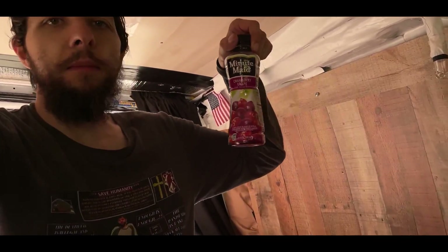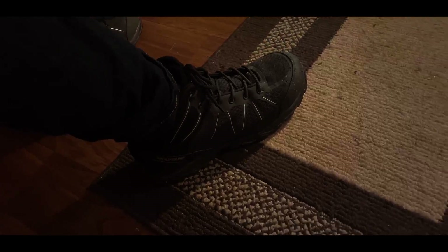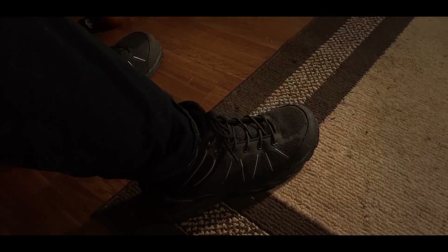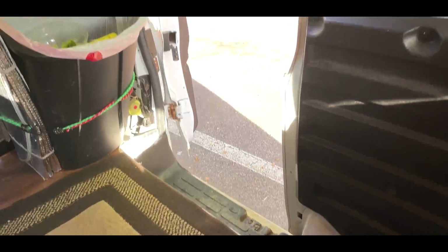Here's my little Minute Maid Cranberry thing I've been drinking. And from the first video - look at this - here are my new Wolverine shoes I bought from the shoe department in Westville, Virginia. They look so freaking good. I've been keeping them in good condition as much as possible and not trying to do any mud or anything.